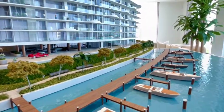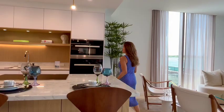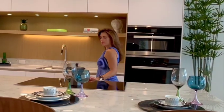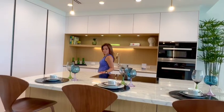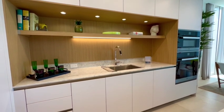Onda Residences have open floor layouts and interiors that are made in Italy for Miami. The kitchen is designed to show and be shown, ideally made to prep your culinary creations, have a casual meal, and entertain guests.